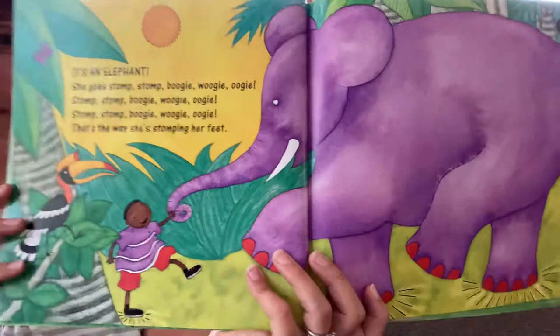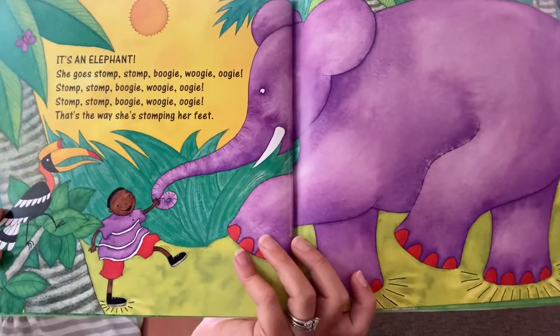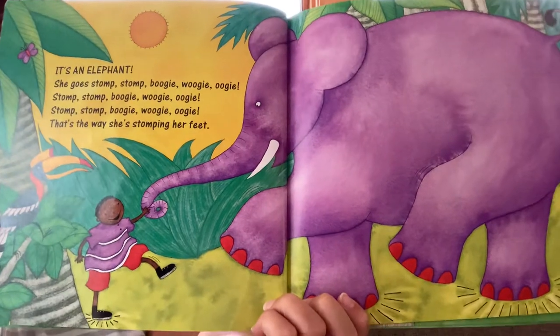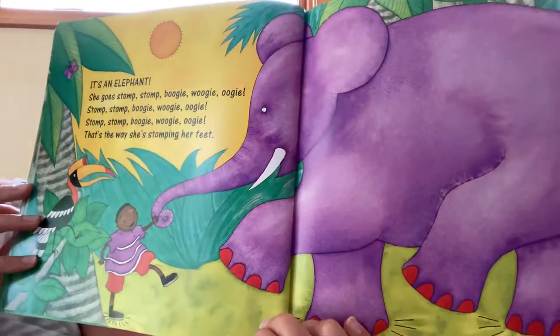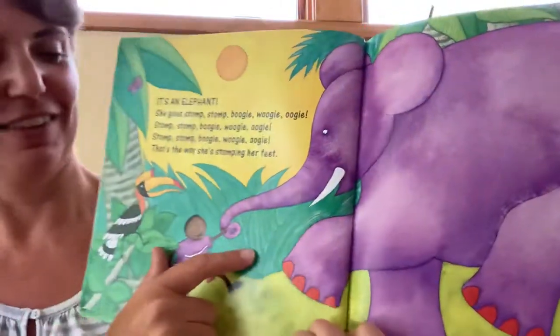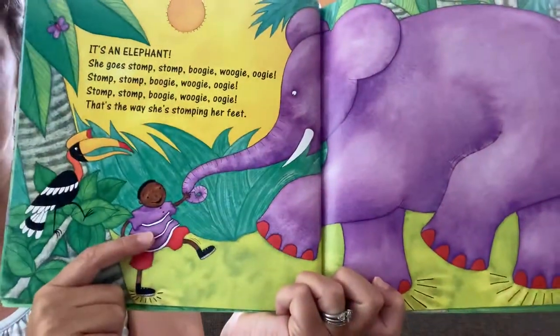She goes stomp, stomp, boogie woogie woogie. Stomp, stomp, boogie woogie woogie. Stomp, stomp, boogie woogie woogie. That's the way she's stomping her feet. I like how that boy is holding onto her trunk.